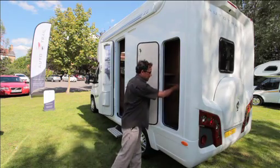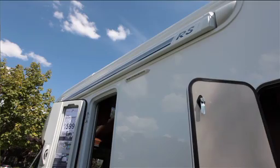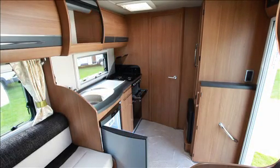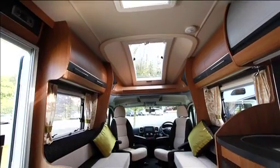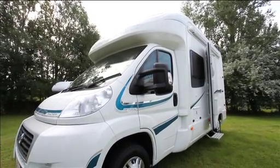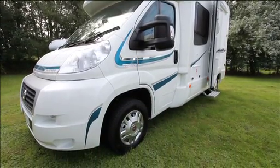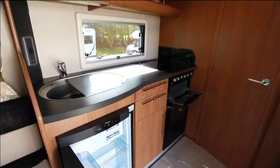The external locker has quite a decent height and folding shelves in there. Being quite an upmarket product, they've even kept the recessed awning as well.